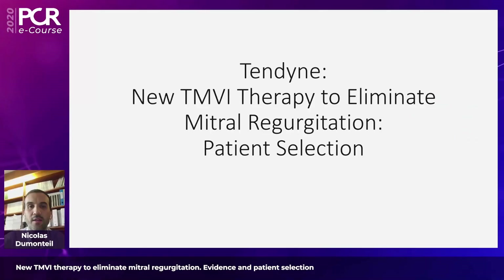Before we start, I just want to mention to all the people connected to this session that you can — and you are strongly invited to — share your comments or questions with the virtual forum chat tool that is available in order to make this session live. As mentioned, this session is dedicated to Tendine TMVI therapy.